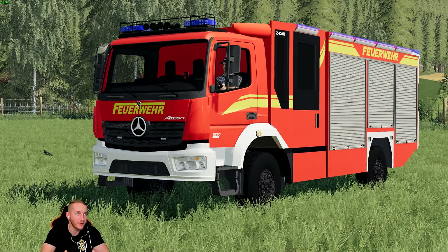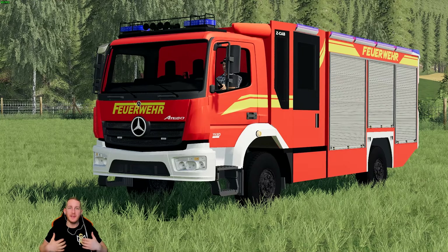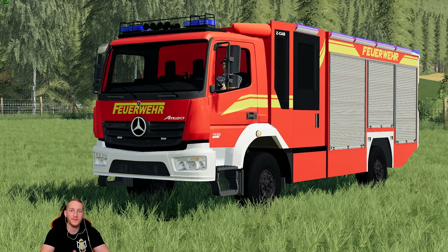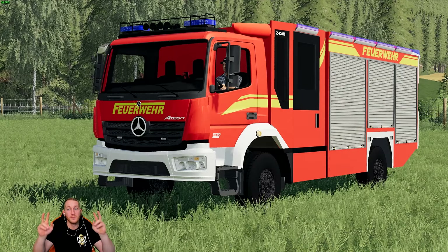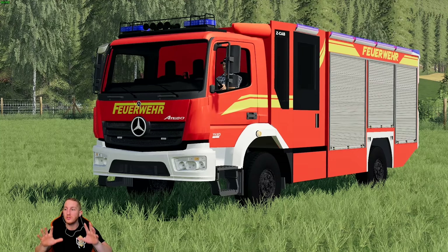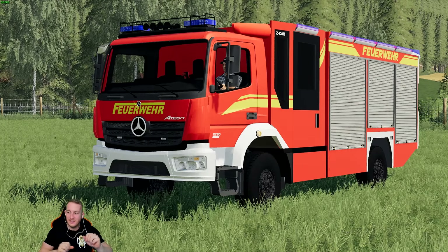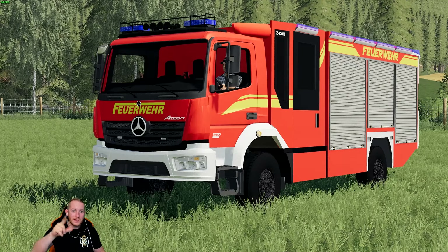In dem Sinne – Axel, du korrigierst mich, wenn ich falsch liege. Wir legen es aus als HLF. Das ist ein LF-Fahrzeug, also ein Löschfahrzeug, und das gibt es auch als HLF, also ein Hilfslöschfahrzeug. Es kommt darauf an, was quasi für eine Ausstattung auf dem Fahrzeug ist. Mit dem Feuerwehr-Thema muss man immer etwas sensibel sein, weil wir ganz viele Fachmänner da draußen haben, die sich untereinander manchmal etwas in den Haaren haben. Aber das ist nicht schlimm – lasst uns einfach Spaß an dem Mod haben.